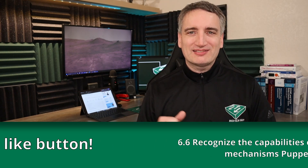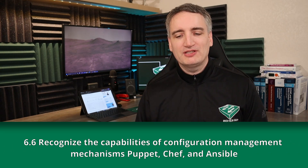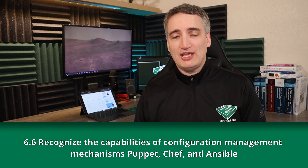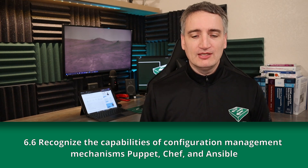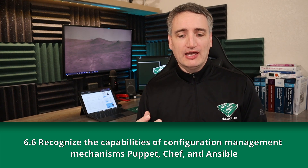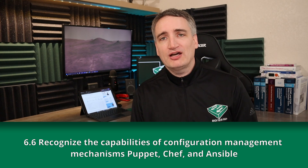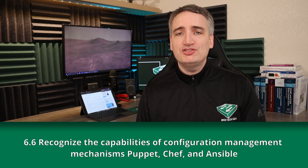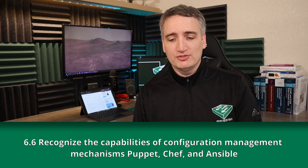In all seriousness, the next subtopic is 6.6: Recognize the capabilities of configuration management tools such as Puppet, Chef, and Ansible. These are automation tools you can use on your network to make automation an easier process. It's important to understand the features, functionality, deployment, and differences of these tools.